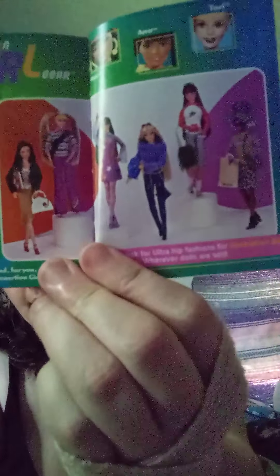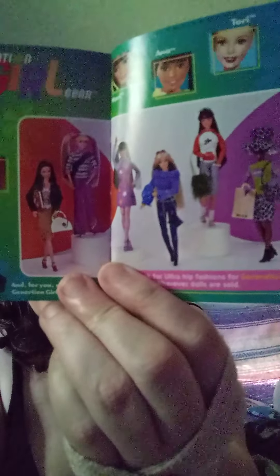Then of course we get the little magazines that come with each Generation Girl. Inside are pictures from all the other dolls in their rooms — what their themes are, some of the accessories that they have, just talking about everything. And then this picture is actually showcasing some of the individual fashions, but I was never able to get any of those, which sucks because I really wanted to get some.